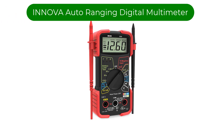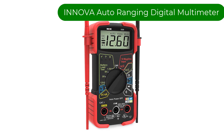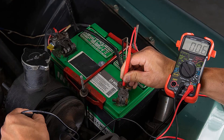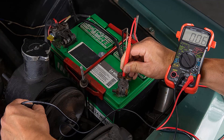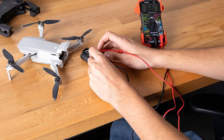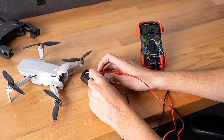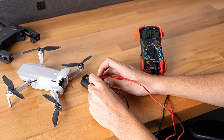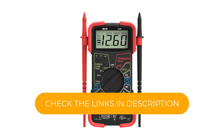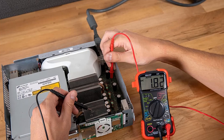Number 3. Our third best pick is the Innova 3320 Auto Ranging Digital Multimeter. This is an auto ranging multimeter designed to accurately troubleshoot a variety of automotive and household electrical problems. The auto ranging scales eliminate the need to dial in the correct range when making electronic measurements. The 10-megohm input is safe for automotive and household uses, including household outlets, fuses, wiring, general purpose batteries, vehicle battery and charging system, automotive circuits, and more.